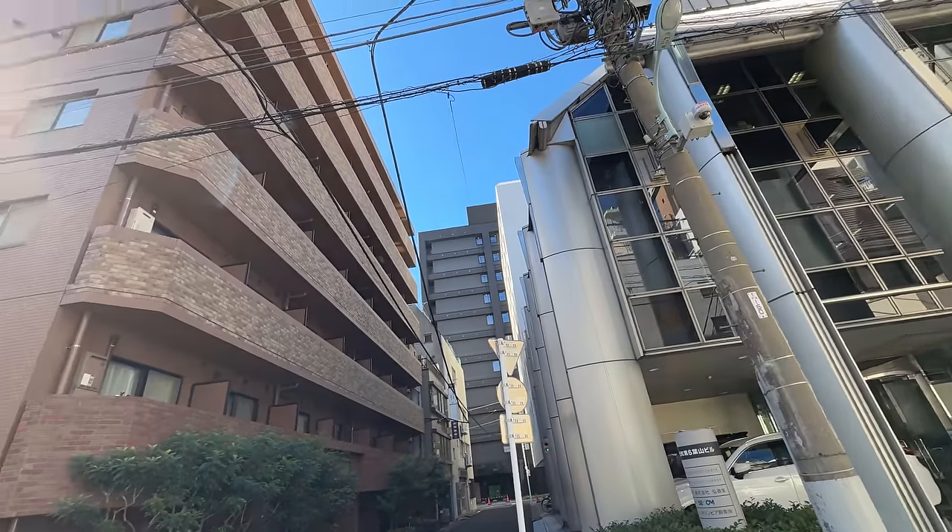I once heard Nakano Broadway described as 'an eclectic cornucopia of retro and collector's goods' — a description I still find very accurate. Nakano Broadway shares a lot of similarities with Akihabara in its dedication to collector's items, retro goods, thrift, anime, and basically all things wonderful. The whole thing is a visual treat, and one of the best parts is that it's contained within a multi-floor shopping arcade, keeping everything close together and out of the rain. There are also a lot of watch shops and some really wild-looking cafes.